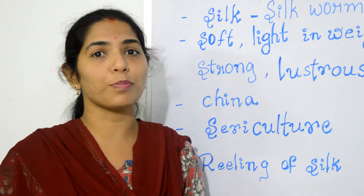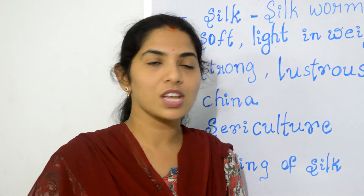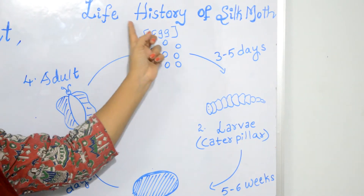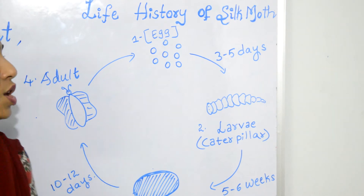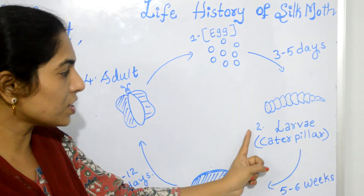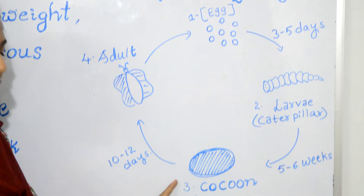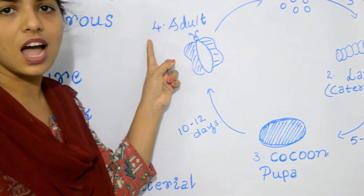Before knowing the process of obtaining silk, we will first learn about the life history of the silk moth. The life history of the silk moth includes four stages: the first stage is egg, the second stage is larvae or caterpillar, the third stage is pupa, and the fourth stage is adult.